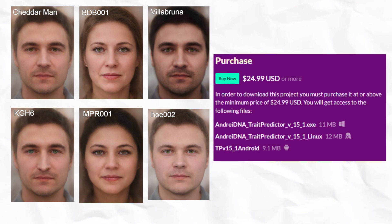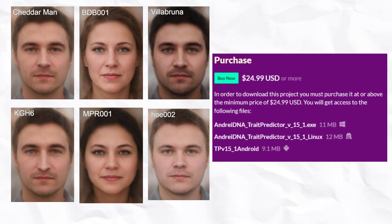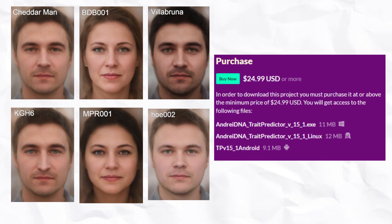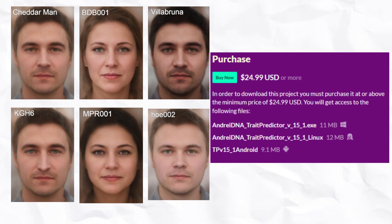For this video, I gathered the genomes of six Western hunter-gatherers. I ran them through my trait predictor tool for DNA analysis, the purchase link for which will be in the description, along with the purchase links for the DNA files.